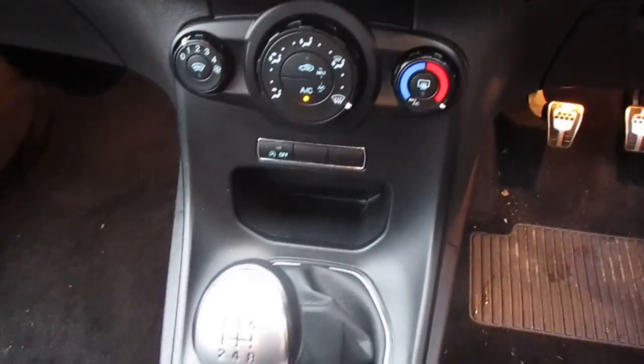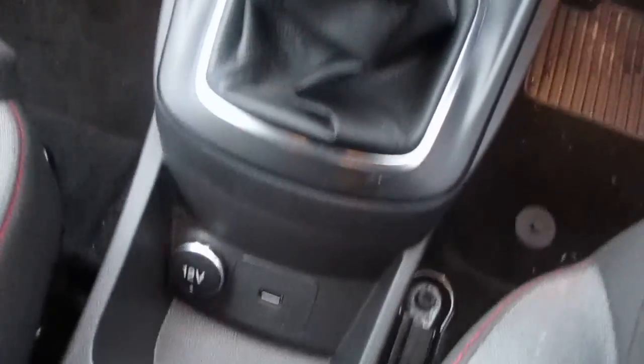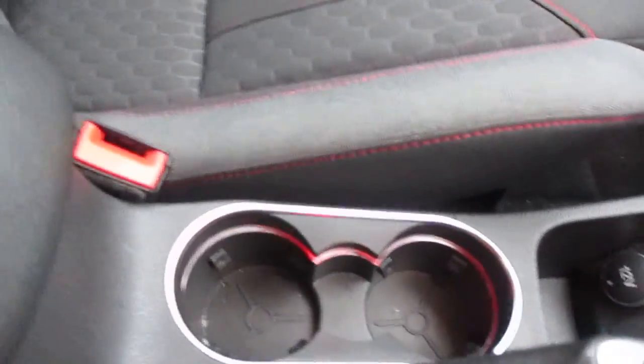To accompany that 1 litre turbo engine, you've got a 5 speed manual gearbox, a 12 volt power outlet along with a USB port, ambient lighting in the cupholders, and a central armrest.